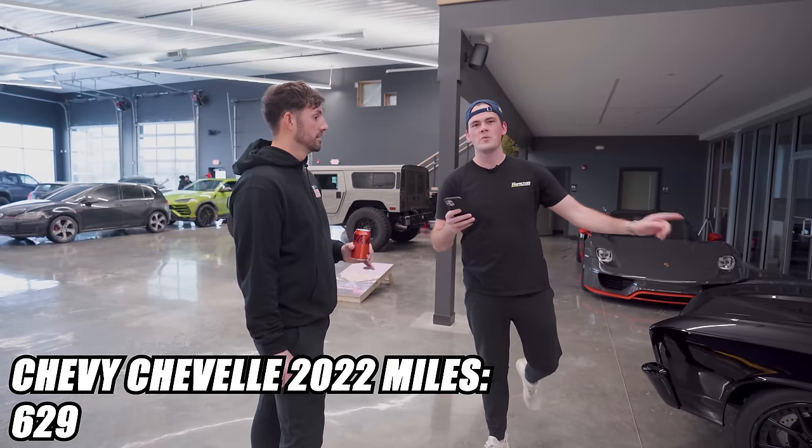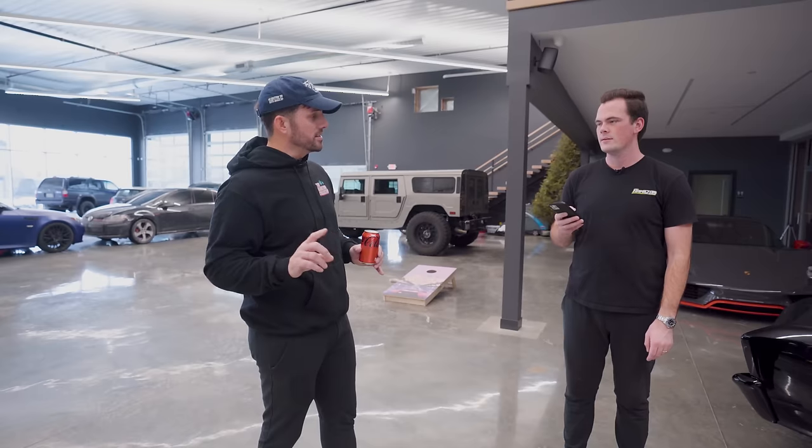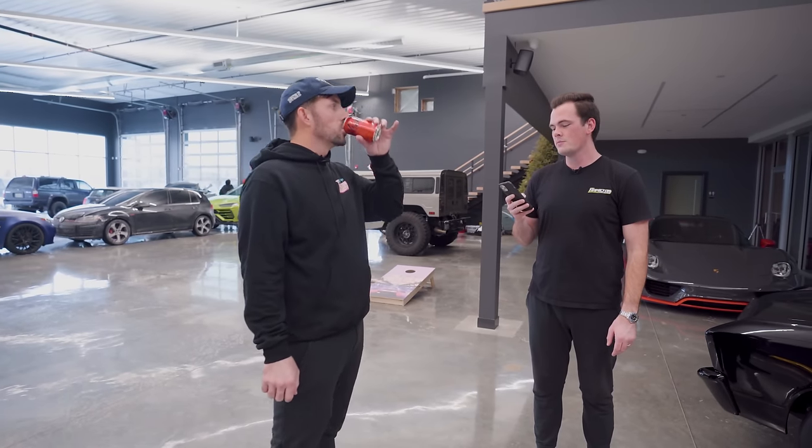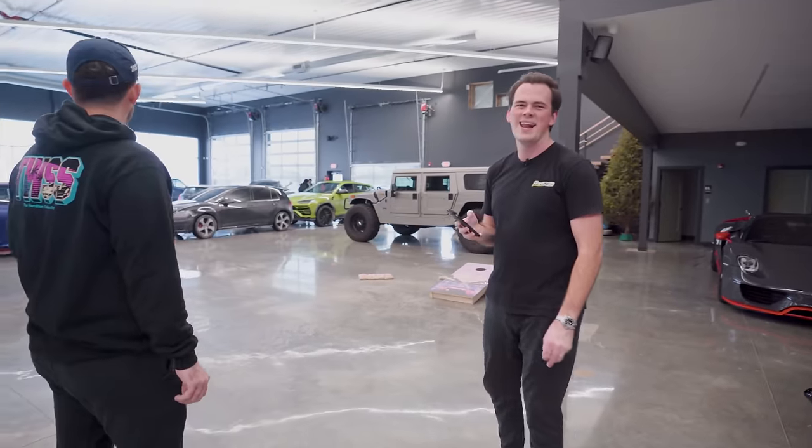We put 629 miles on the Chevelle this year — 629 miles, a little over $3,000. What is the next one, Thomas? The Cadillac Fleetwood Brougham Limo. Oh, it left today — we had it an hour ago.